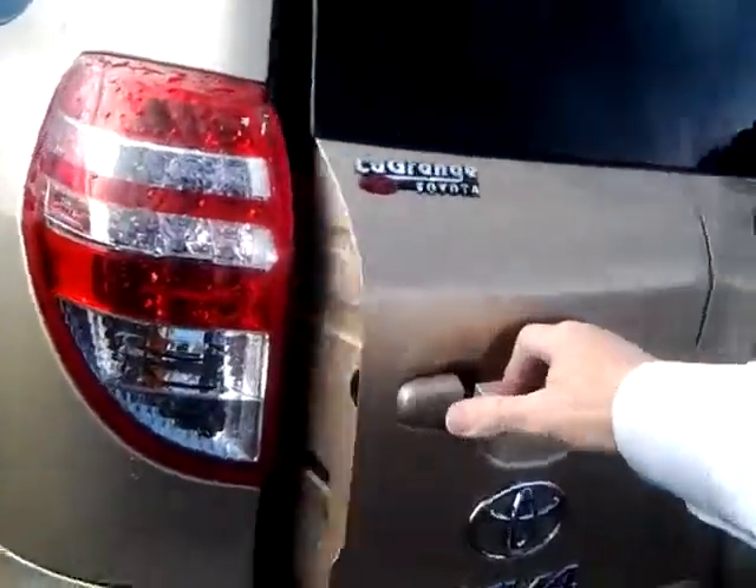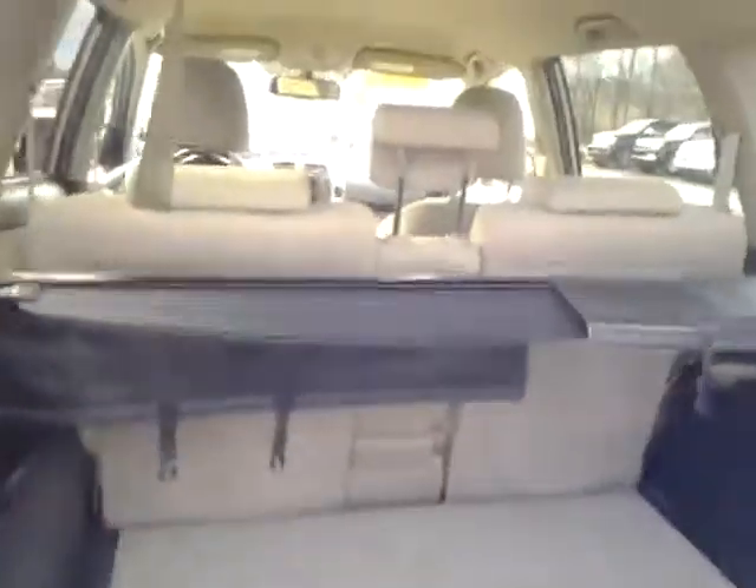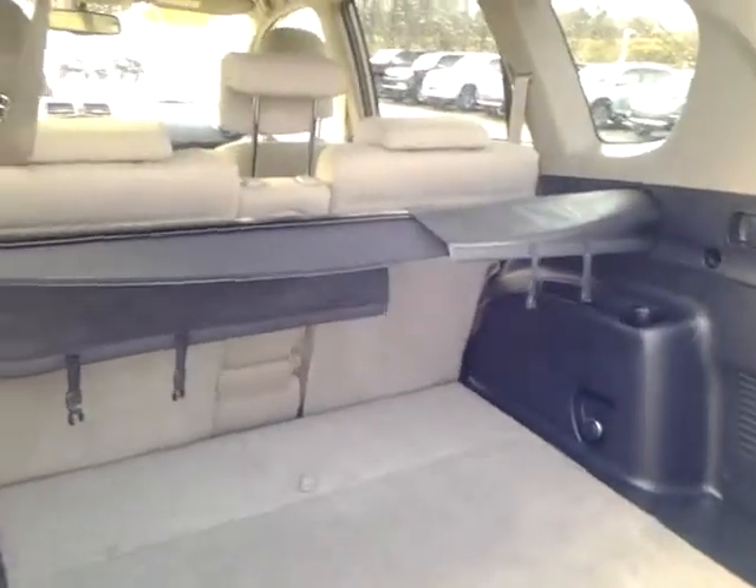It has the extra nice storage area in the back, as well as the under-floor storage like I showed you on the other one. This one even has the cargo cover there that you could cover over your items you have in the back.